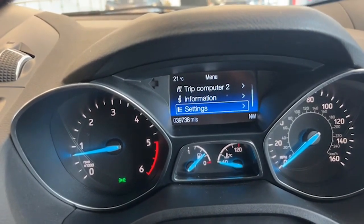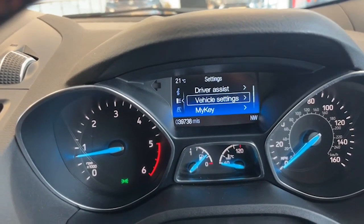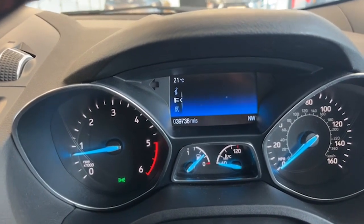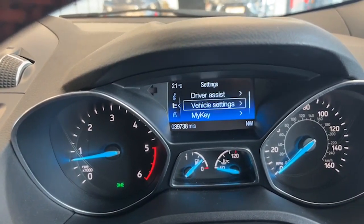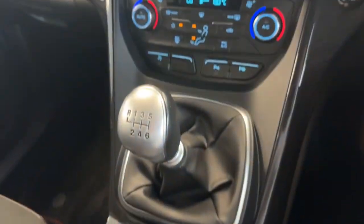You can go into your settings, then into your driver assist and vehicle settings — traction control, hill start, and so forth. The car has got a full service history and it has just been serviced by ourselves as well.